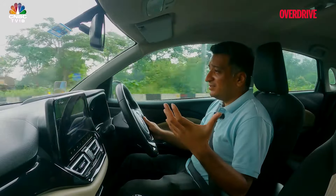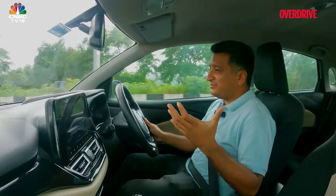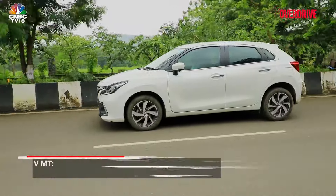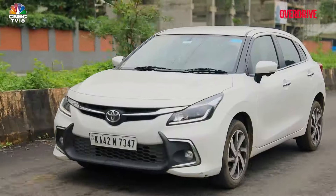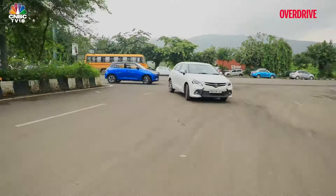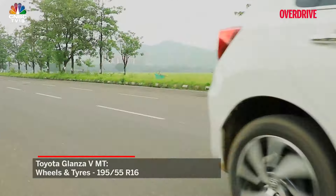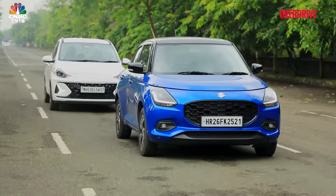The Swift may have a boy-racer image as a great driver's car, but in this comparison the Glanza seems to find a better balance overall. The Glanza's longer wheelbase means it doesn't quite have the fizz of the Swift, but it has a more secure overall sense — still poised around bends but feeling more planted on a high-speed cruise. The larger and wider wheels are a factor; the other two don't handle wavy tarmac as well, making for slightly more tiring long-distance driving.